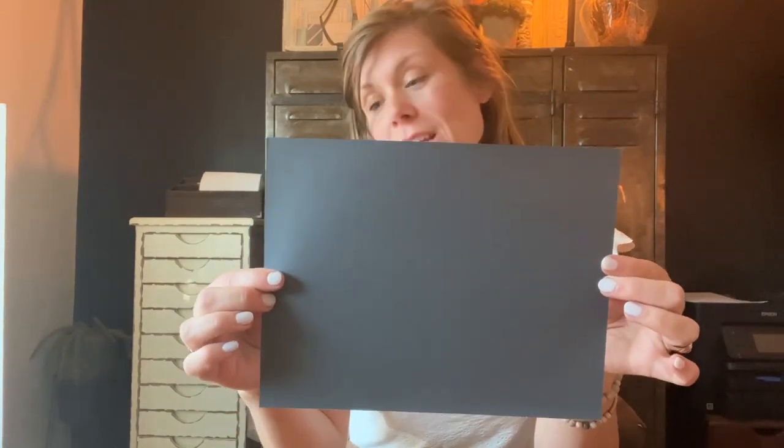Hi everyone! Welcome to Color Conversations with Crawford Street. Today's color we are discussing is Sherwin-Williams number 6251 Outer Space. It is definitely a darker, deeper color. Its LRV is 12.